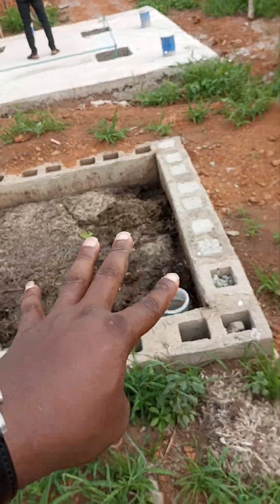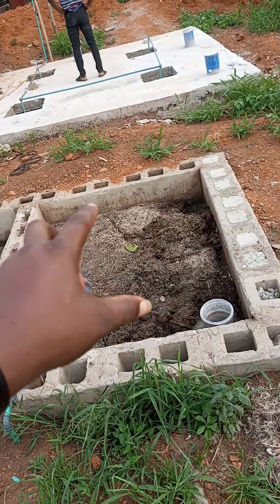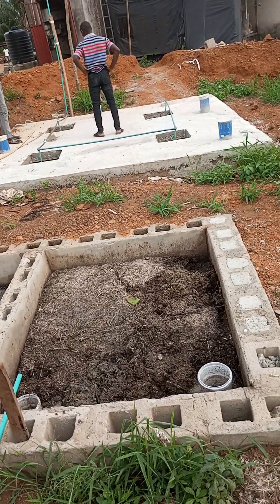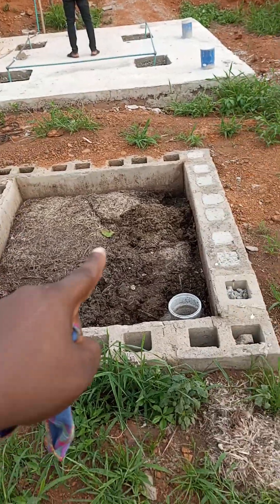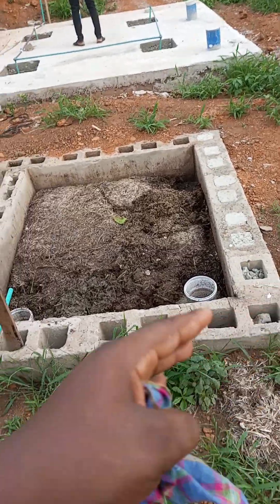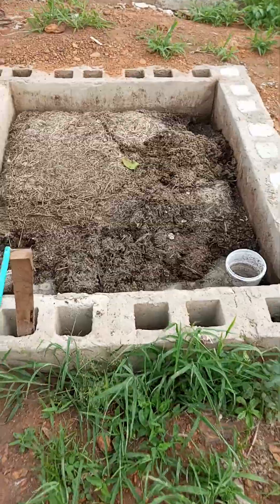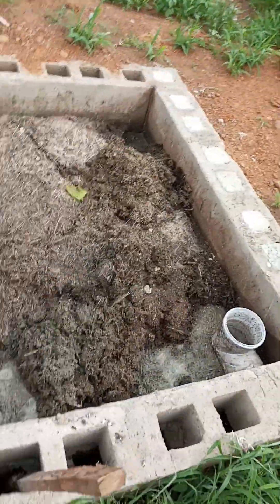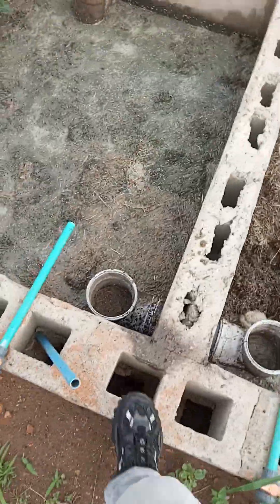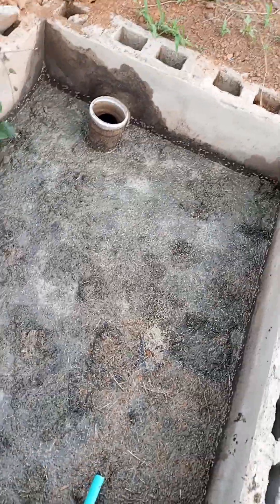That's why we have the filtration unit that filters the feathers first. Imagine if all these thick feathers ran into the digester itself — there would be serious problems since we've sealed everything. So we have the feathers that get stuck here and over time they pack them out. From here, you notice that the colour of the waste is yellow as raw waste. When it comes in here, it becomes black, although not too black.